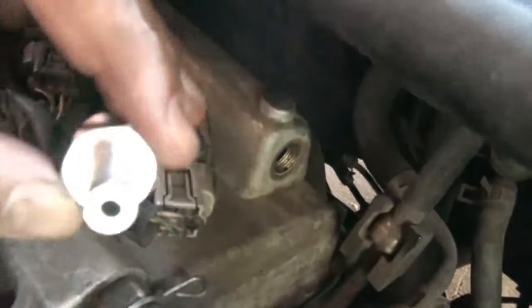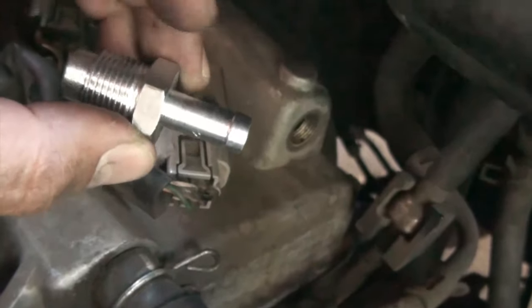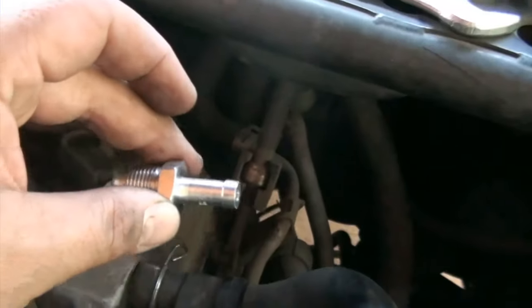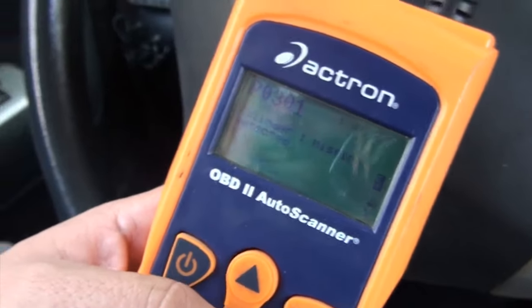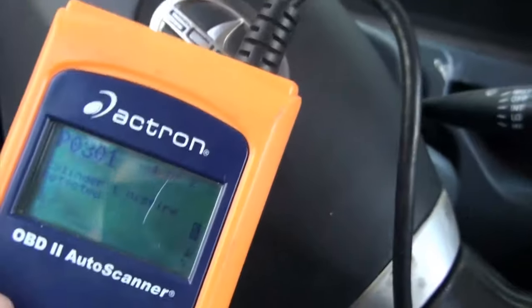In case you're wondering, it's a 19-millimeter socket. You might need a deep socket or a wrench — there's a crossbar in the way that would make using a regular wrench a little bit of a chore — but really it's a piece of cake, anybody can do it. Now I'm just going to clear the check engine code and run the car.